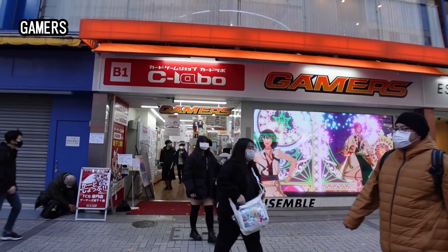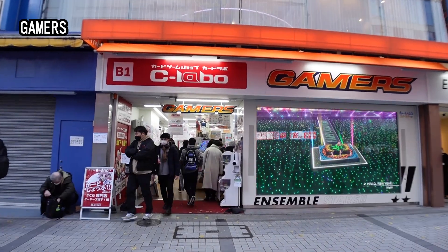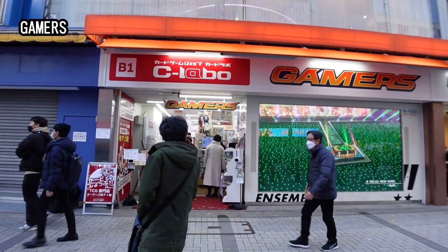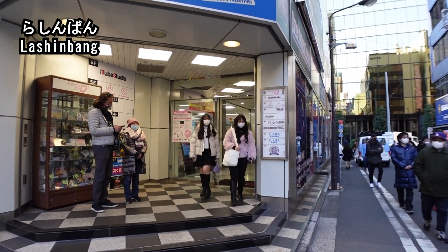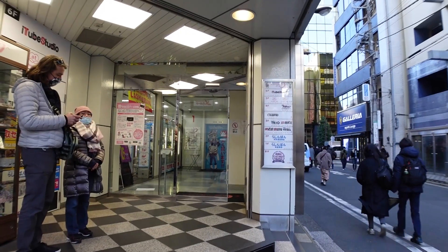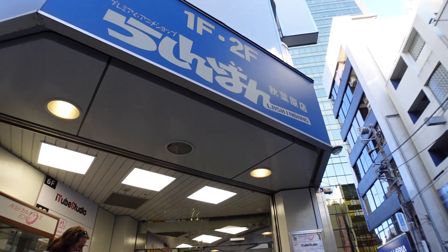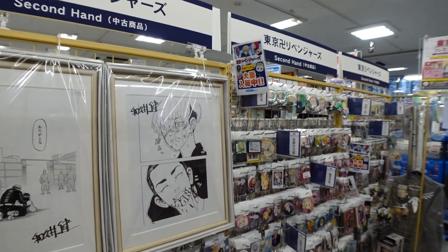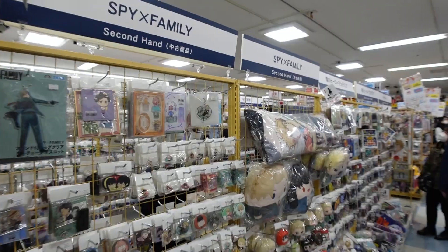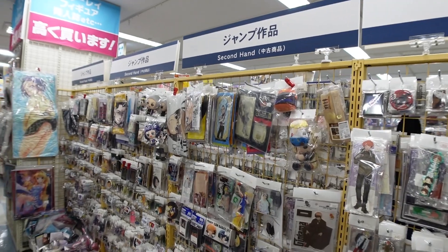Gamers is also a pretty good place to go if you like to focus on finding goods such as magazines or CDs. They also do have some official goods, but not as much as the other stores. Lashinbang is also another one of my favorite shops to go to. Spanning the first and second floors of the building, Lashinbang here also sells a lot of second-hand goods. It's tax-free too! Spy Family and goods from different Jump animes.